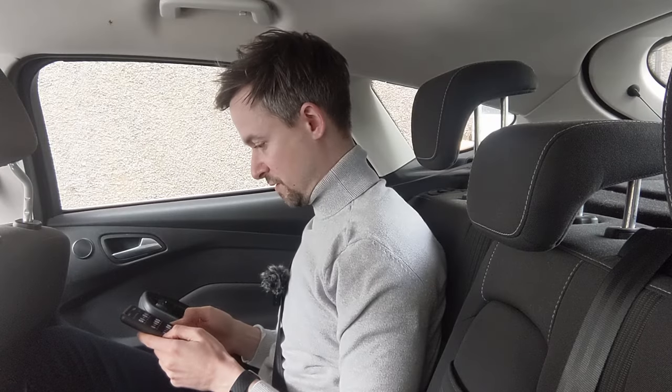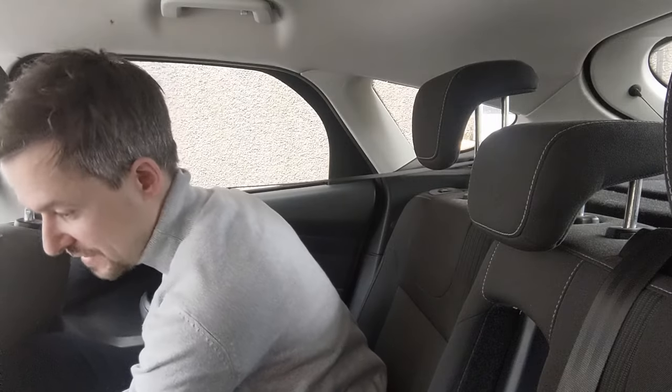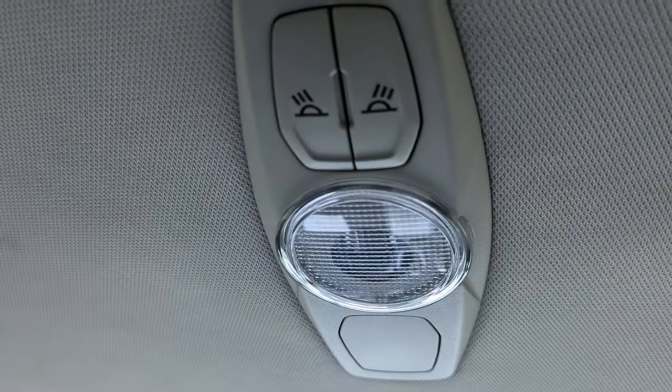Now for the backseat review from JJ: back here it's pretty standard family car stuff — there's a nice armrest that pulls out with two cup holders, a 12-volt socket at the back of the centre console which is handy for charging phones, door pockets, pockets on the back of the seats, and reading lights up top. Spaciously, with JJ at six feet tall sitting in the back, there's a little bit of knee room to spare and a little bit of headroom spare — so overall a pretty spacious car.